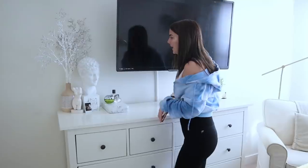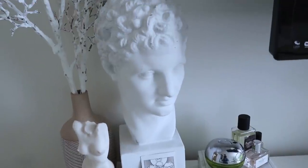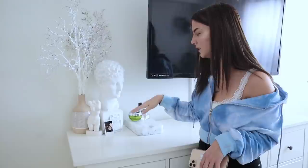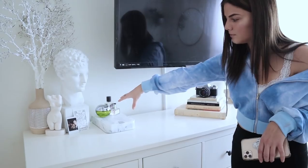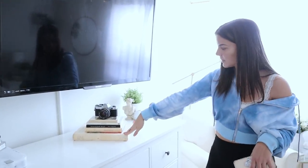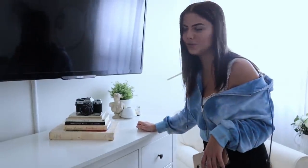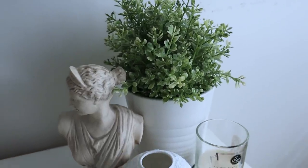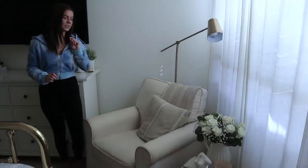I'm also obsessed with Greek statues, as you guys know. A lot of these I end up getting at Goodwill or Etsy, but I will link what I can. Then I just have a jewelry organizer, some perfumes, little photos, and I've got some books stacked up here with my film camera that I still don't know how to use — totally fine. Just some plants, another Greek statue, and my favorite candle that I got at the Palace of Versailles in Paris.